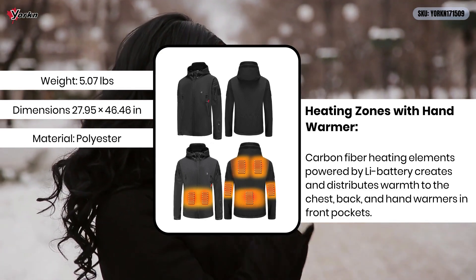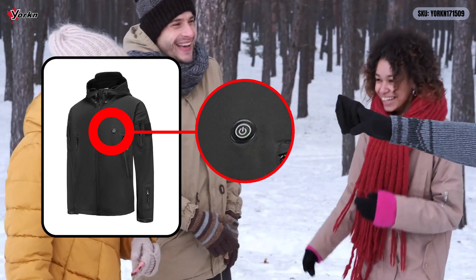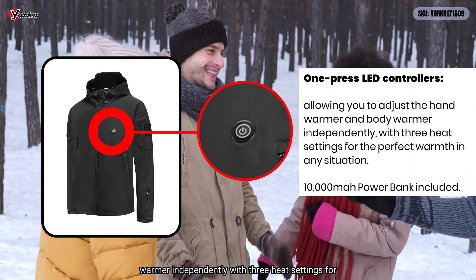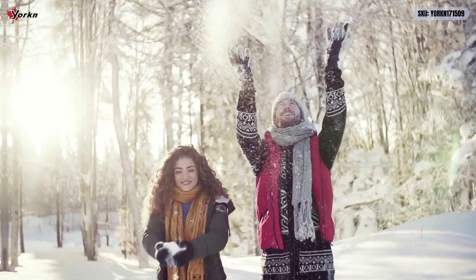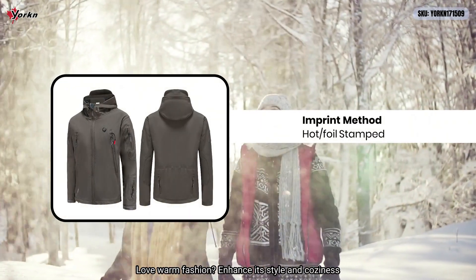Control your comfort with one-press LED controllers, allowing you to adjust the hand warmer and body warmer independently, with three heat settings for the perfect warmth in any situation.